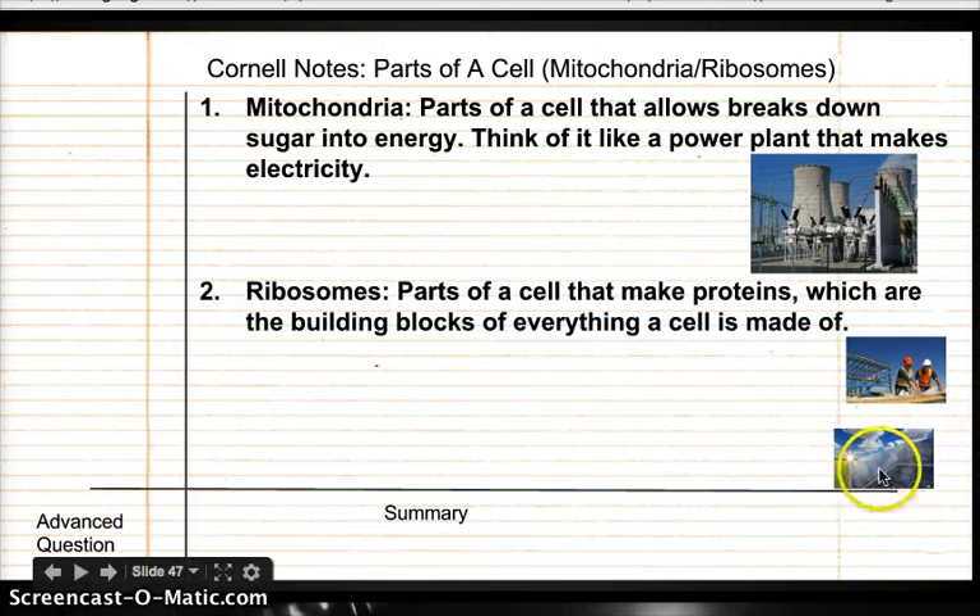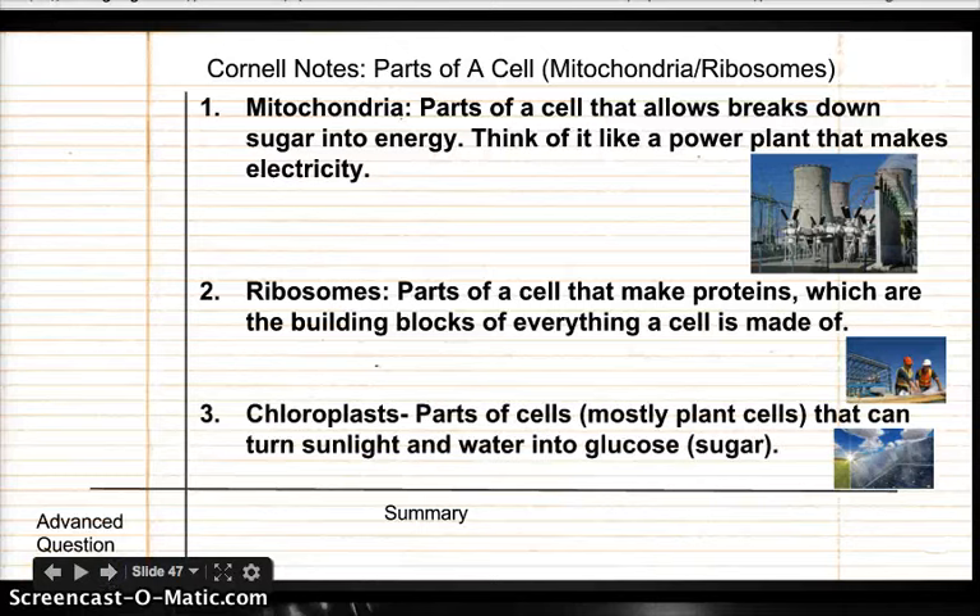You see a little solar panel here? That's because the last part are chloroplasts. Chloroplasts are parts of cells — mostly in plant cells, although there are sometimes little organisms that are not plants that can use chloroplasts. But for the most part, it's in plants. They're the ones who can turn sunlight and water — that's why plants need sun and water — into a special kind of sugar called glucose. And when we eat plants, we're actually taking that sugar from them, which is why we have to eat vegetables as part of a healthy diet.